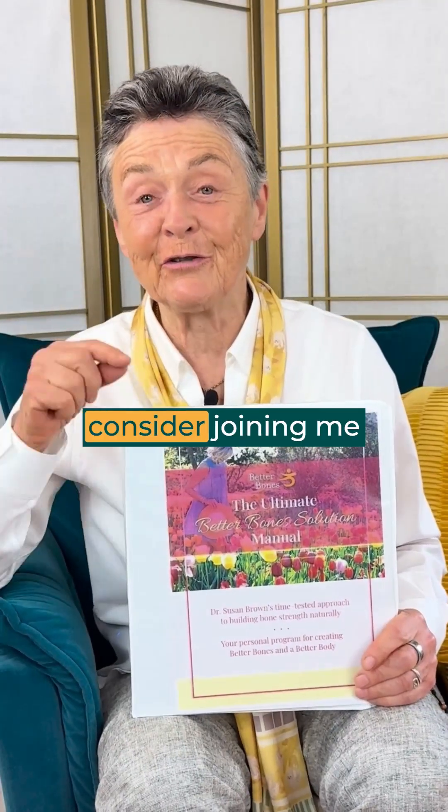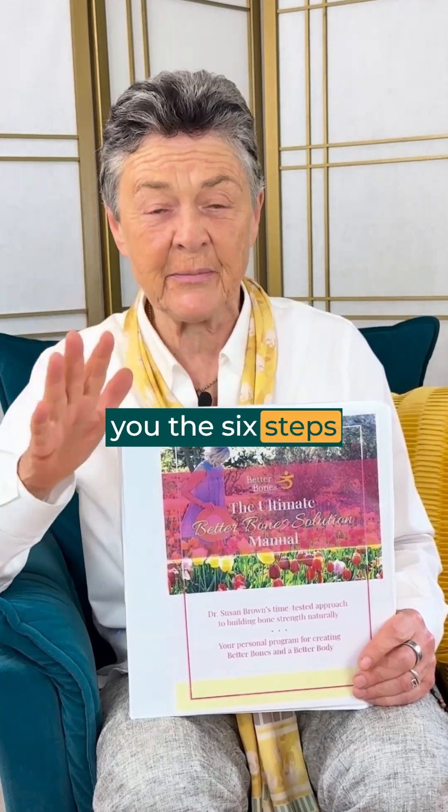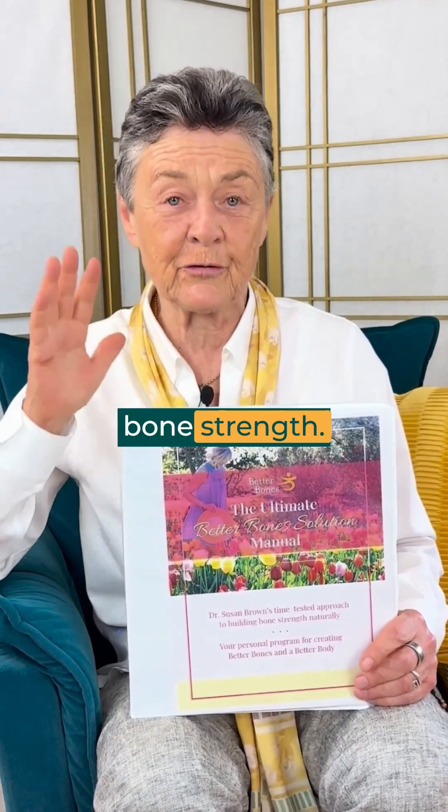If you like this video, consider joining me in the Better Bone Solution Master Class. I'm going to teach you the six steps to building lifelong bone strength.